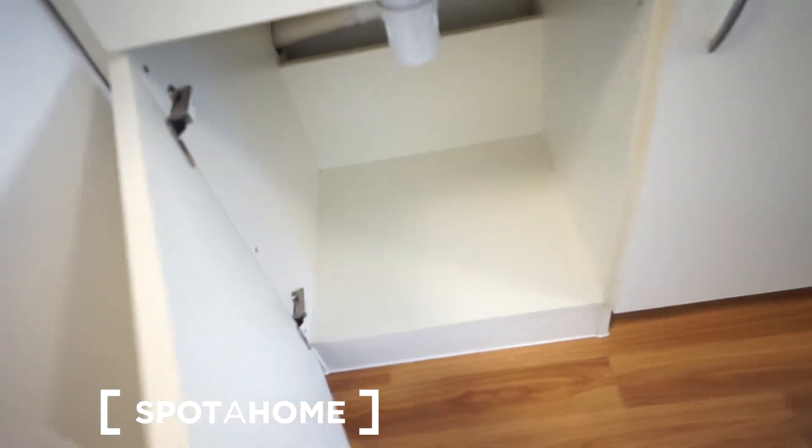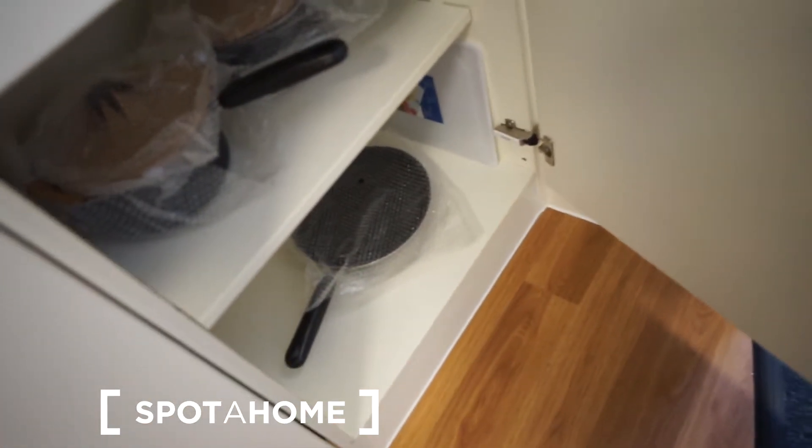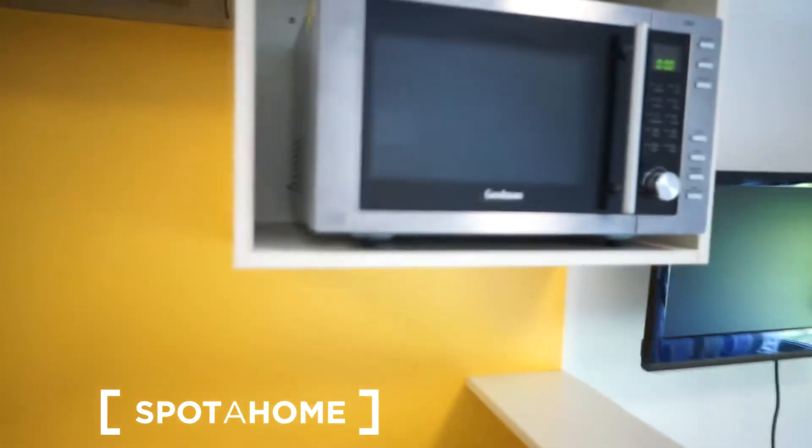You have a fridge without a freezer, a lot of storage space, and some of the basic kitchen stuff is provided. As you probably noticed, you also have a microwave, which is a good thing instead of an oven.